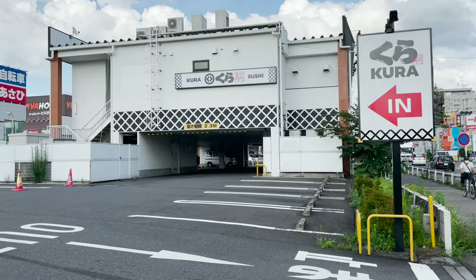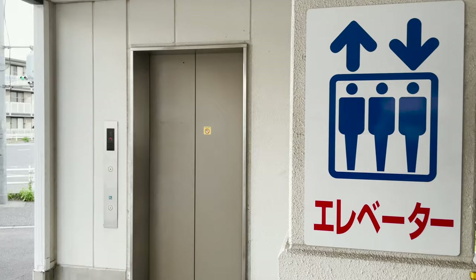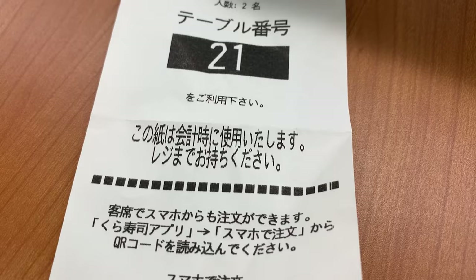Kura Sushi here has a large parking lot, so it's easy to park your car. I'll take the elevator into the store. As soon as you enter the store, you need to go to the machine to register. This paper will be used for the final checkout, so don't lose it.